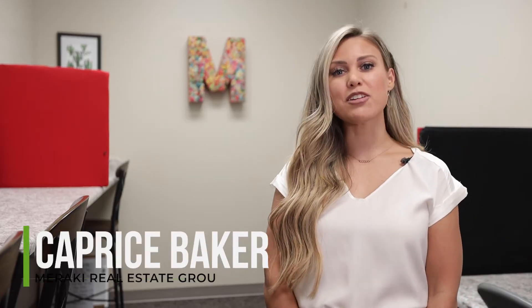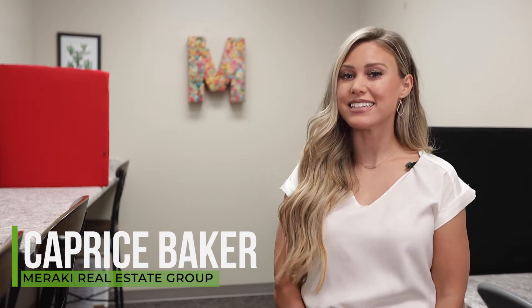Hey guys, Caprice Baker here with Mayeraki Real Estate Group at Keller Williams in Amarillo, Texas, and I have a Tuesday tidbit for you. Today, I'm going to talk about contracts.